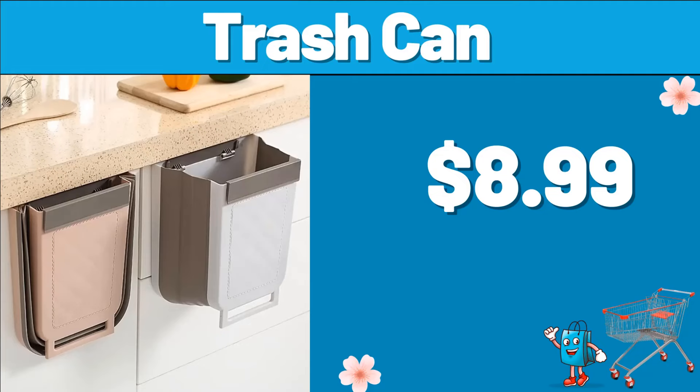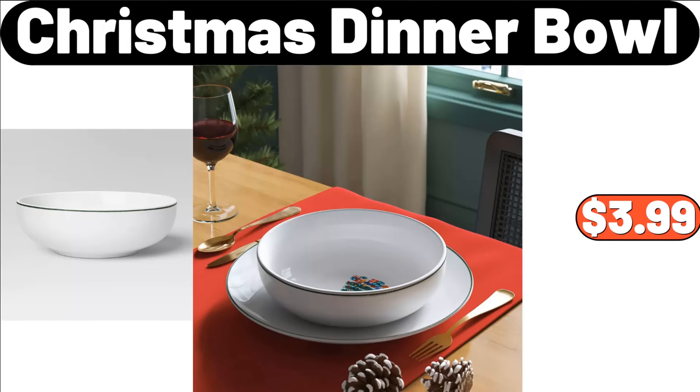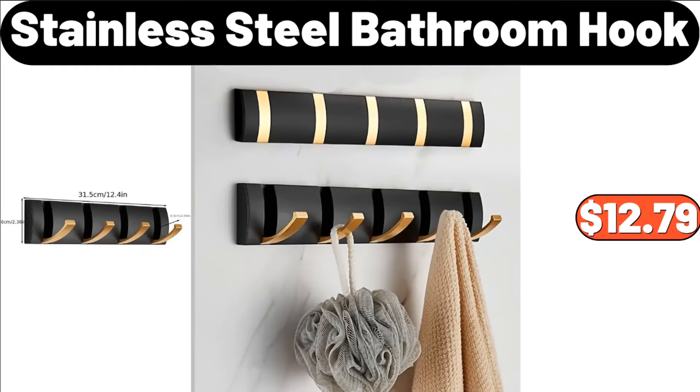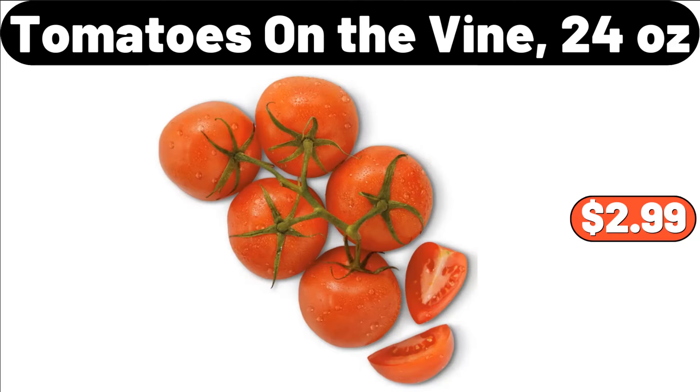Trash Can, $8.99. Triangular Wooden Shelf, $2.99. Christmas Dinner Bowl, $3.99. Stainless Steel Bathroom Hook, $12.79. 360 Rotating Tray Kitchen Storage, $14.99. Tomatoes on the Vine, 24 Ounces, $2.99.